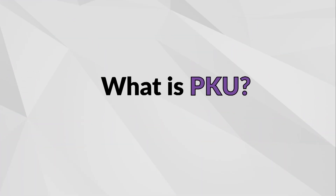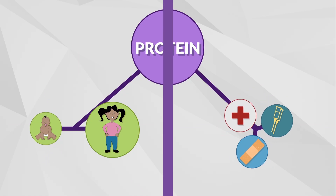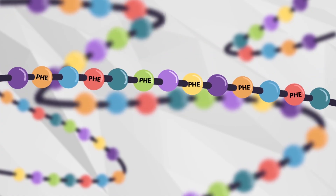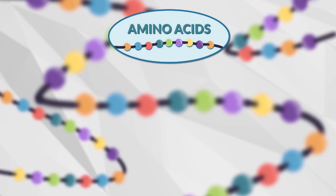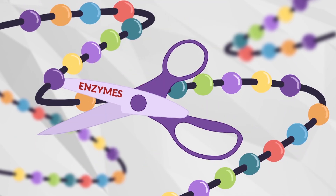What is PKU? PKU is an inherited metabolic condition, which stands for Phenylketonuria. In PKU, the body has trouble breaking down protein, which it needs to help grow and repair itself. Protein is made up of smaller units called amino acids. Phenylalanine, or phe, is one of those amino acids. Our body changes amino acids into other substances or energy with the help of enzymes. Think of enzymes like a pair of scissors.